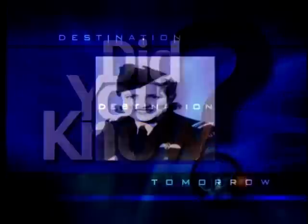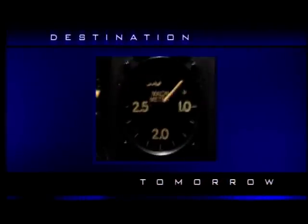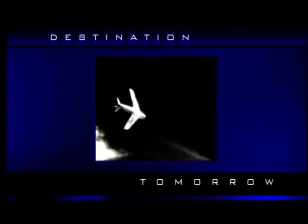Coming up, we'll see how NASA researchers are working on a morphing technology that will allow future aircraft to fly like birds. But first, did you know that Jacqueline Cochran was the first woman to break the sound barrier? Cochran broke the barrier on May 18, 1953, in an F-86 Sabre jet.